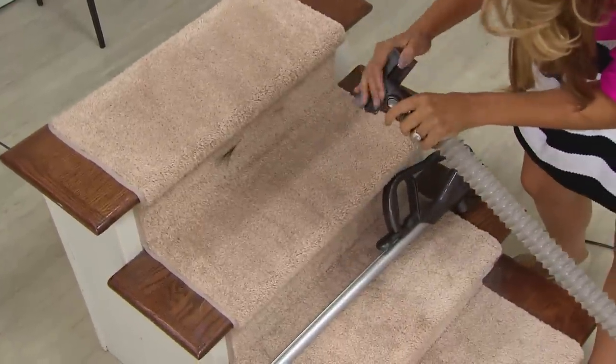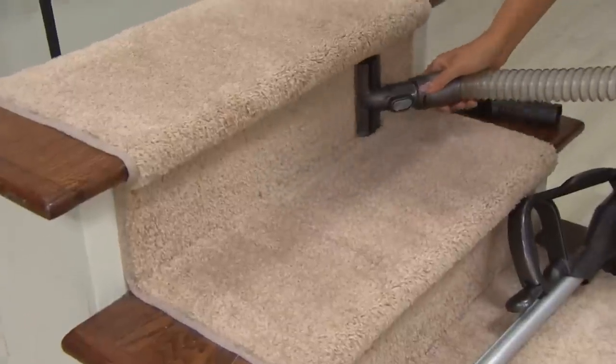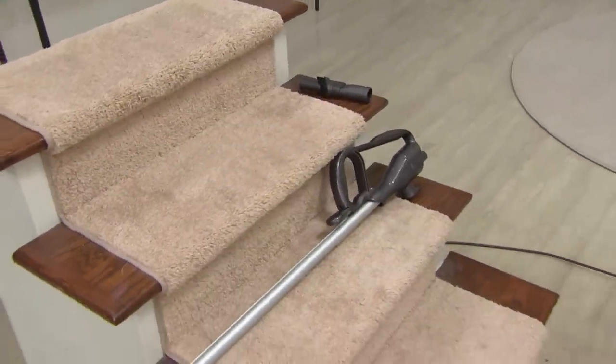I'm going to take off the wand and just use the hose, so you can go in between the stair riser, which makes it so much easier to use at home. This is just my favorite vacuum of all time.